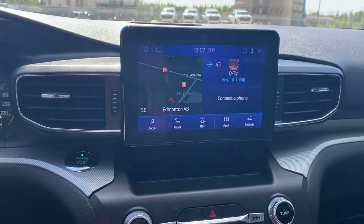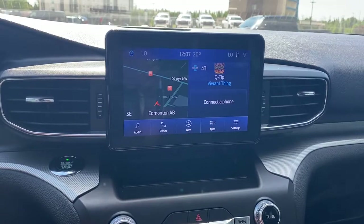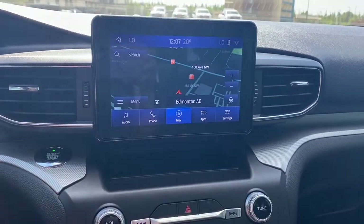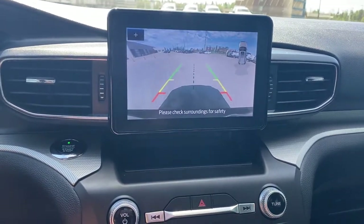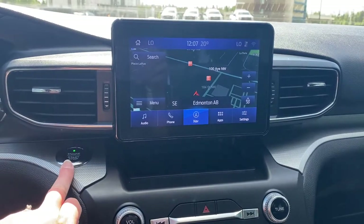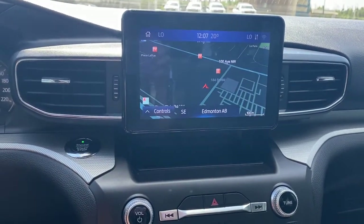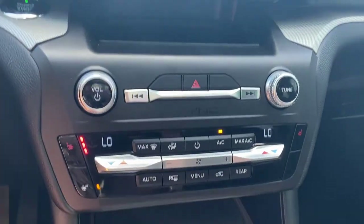Up next is our infotainment screen. This touch screen displays the outside temperature, the time, and has our audio and Bluetooth controls. It's also equipped with navigation and this screen doubles as our backup camera with guidance. The engine push start button requires you to apply pressure to the brake while pushing the button to start the vehicle. The hard buttons for our infotainment screen are down below.